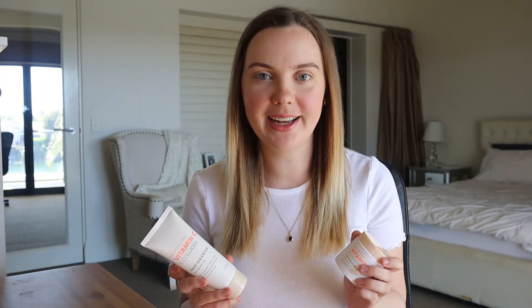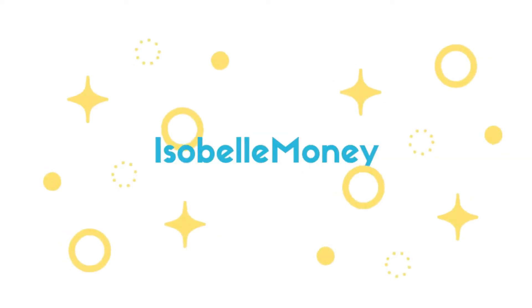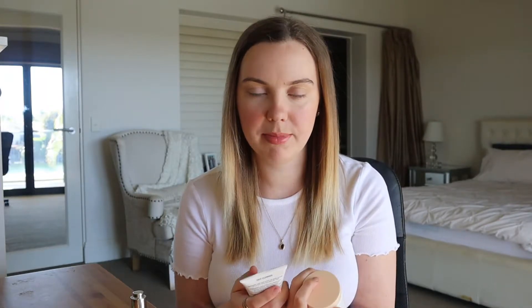Today I'm going to be doing an honest review of the Kmart Vitamin C Skincare Range. Hey guys, welcome back to my channel. So today I am doing another episode in my series of budget beauty, and I'm reviewing the Kmart new Vitamin C range that they just came out with.